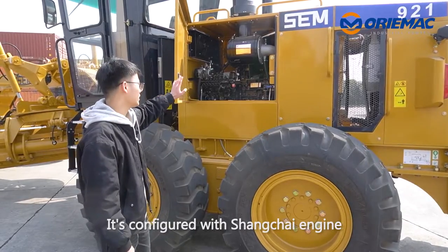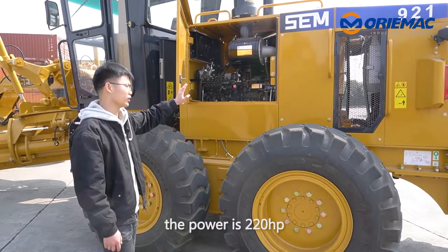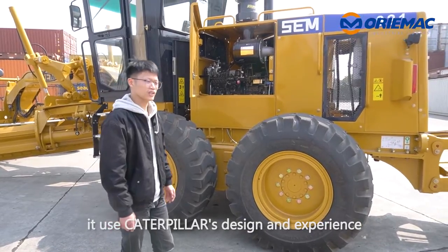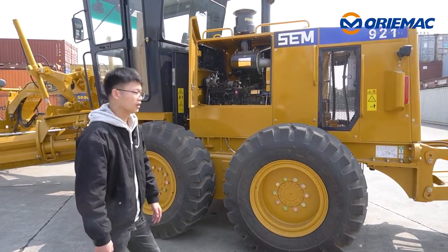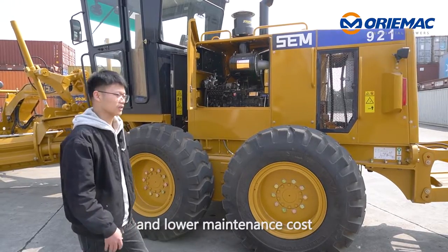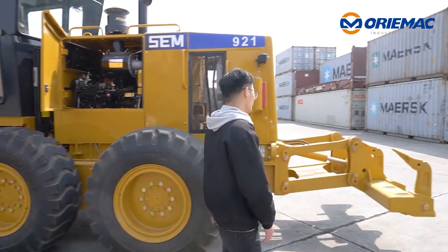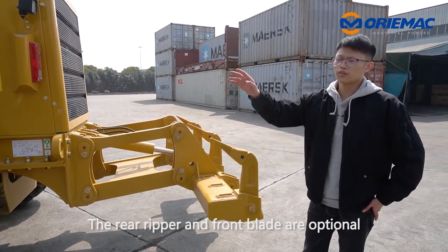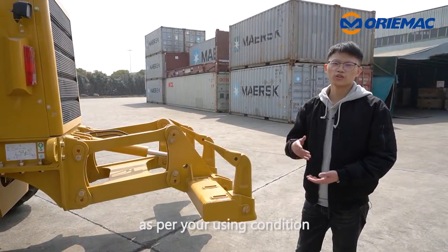It's configured with the Shanghai engine. The power is 220 horsepower. Please notice the rear-end axle incorporates caterpillar design and experience, providing longer service life and lower maintenance cost. The rear ripper and front blade are optional, depending on your working conditions.